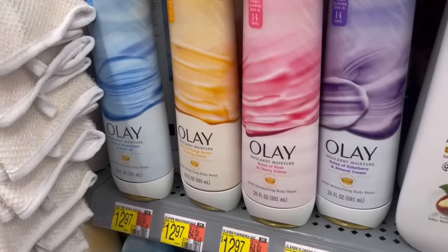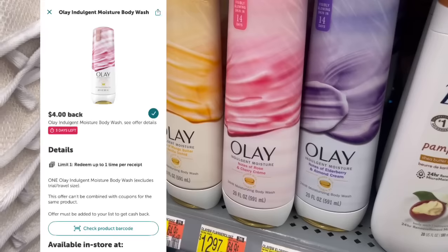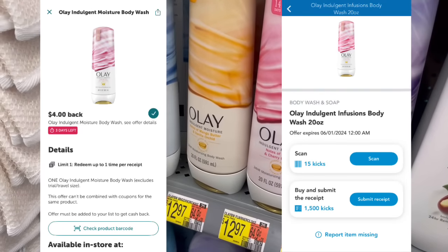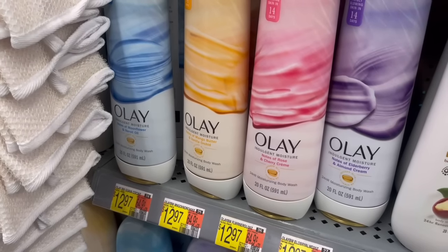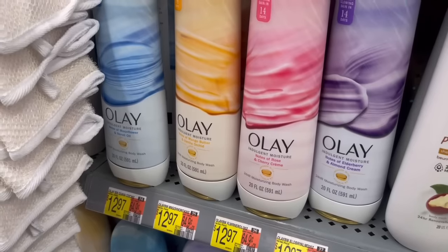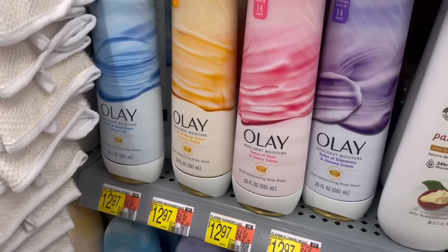Here's a decent deal on the Allay Indulgent Body Wash at $12.97. You can submit to Ibotta for $4 back and then to Shopkick for 1,515 kicks, which is $6.06. It's going to make it just $2.91 if you want to try a new product or if you love Allay. To find the Shopkick conversion rate, take the kicks and divide by 250 — that gives you your dollar amount.